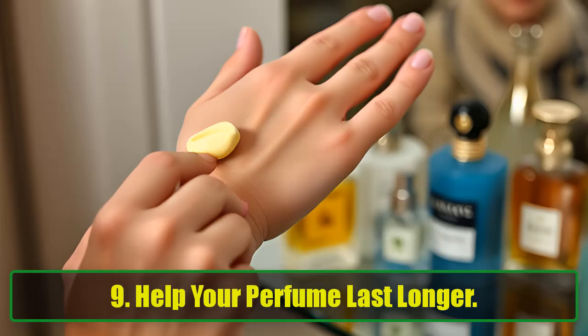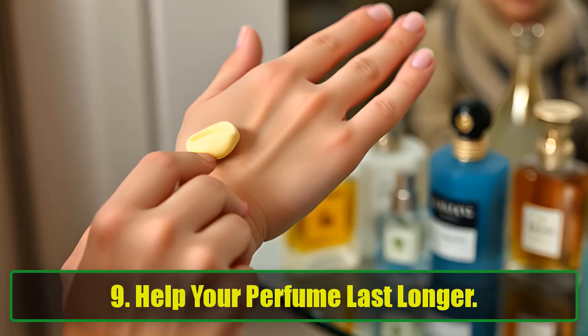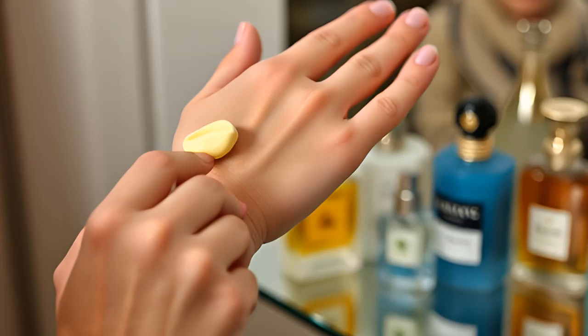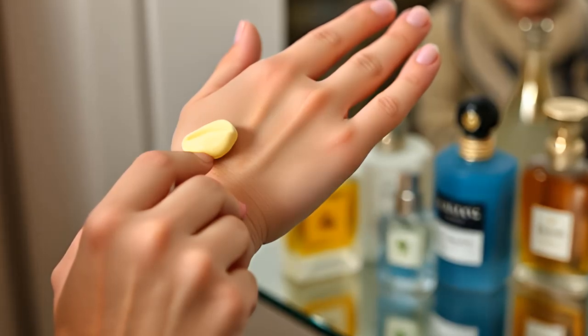9. Help Your Perfume Last Longer. Want to make your perfume last all day? Dab some Vaseline on your pulse points, like your wrists and neck, before spritzing your fragrance. The Vaseline helps the scent stick to your skin, ensuring it lingers longer throughout the day.